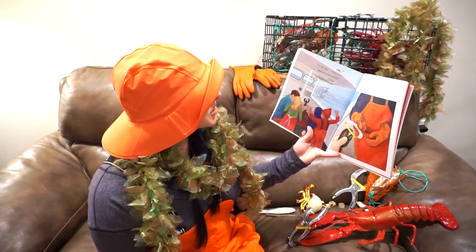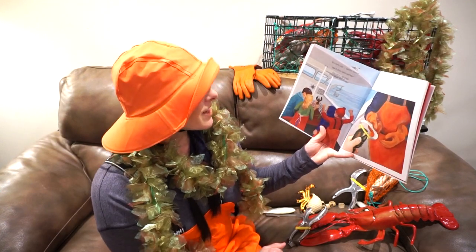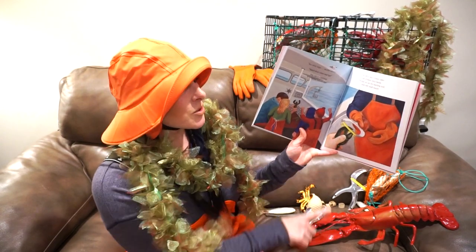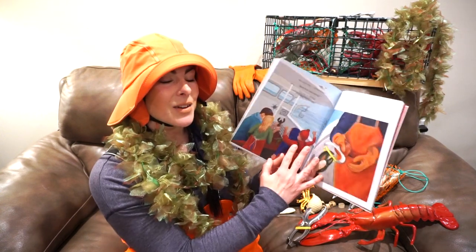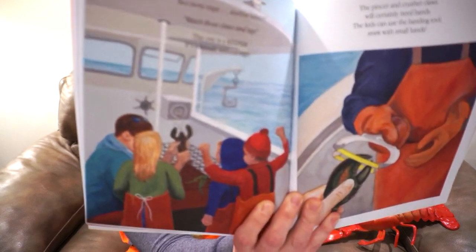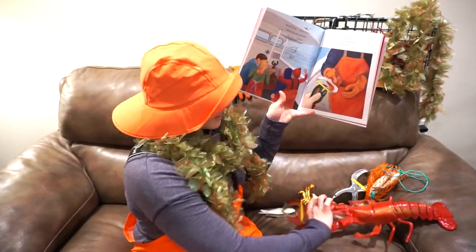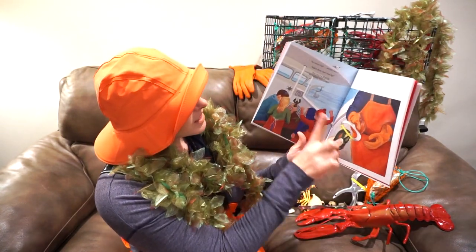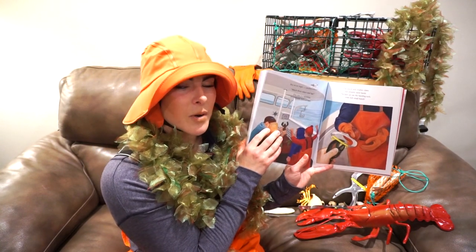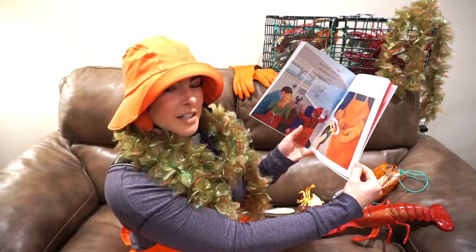Two more traps, another lobster — watch those claws and legs. This one is a keeper; it's a female without eggs. The pincer and crusher claws will certainly need bands — the kids can use the banding tool even with small hands. There's that banding tool that I showed you earlier — here's the illustration of it, and here's the real deal. All of these illustrations were done by Connie Rand — she is a wildlife artist from Maine, and these are all done in acrylic.